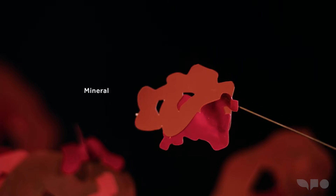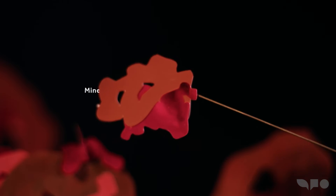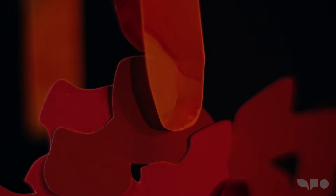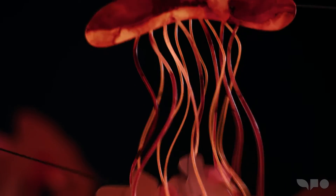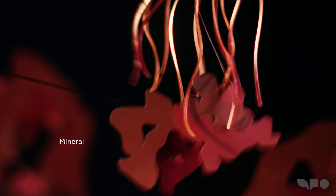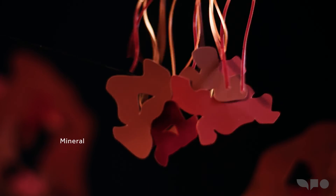What Geobacter has done — and that's why they are so effective — they actually make little filaments that are conductive. They are wires, and they move them. They retract them, they protrude, and they are very dynamic. They are like little whips moving in the solution. And then the moment there is contact with the minerals, the electrons discharge. They wire the cell directly to the mineral, and in doing so they have a fantastic way to constantly discharge the electrons.